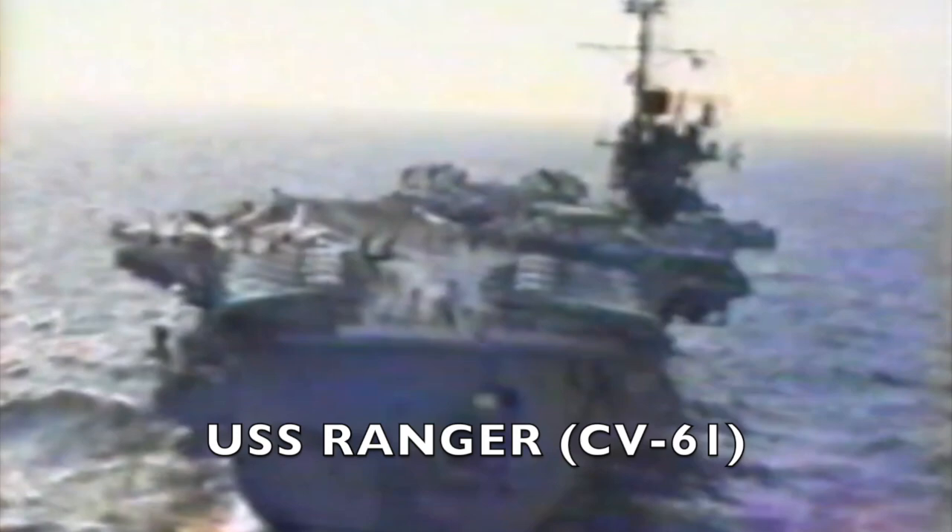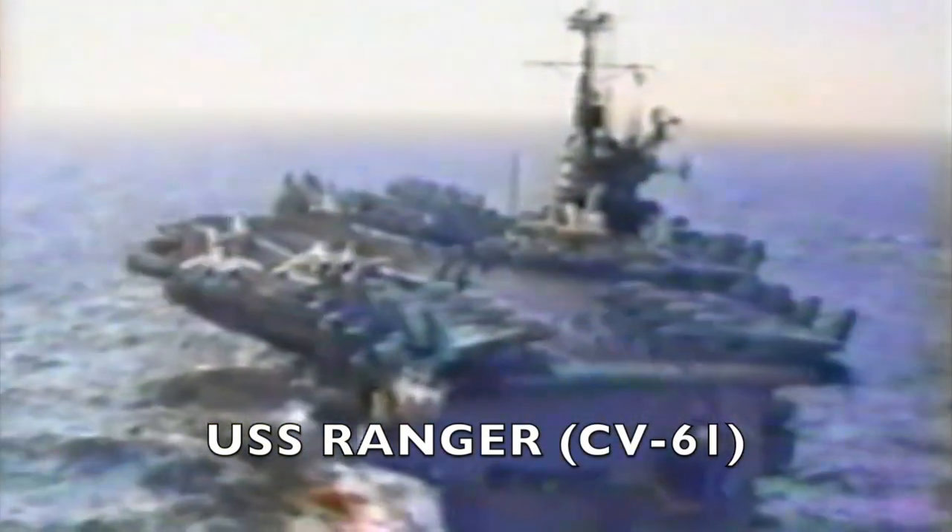The Ranger was actually the third oldest carrier of the seven in the region. Midway was the oldest, and the Saratoga was next oldest. Carrier Air Wing 2 was aboard Ranger, and this was known as the Grumman Air Wing, meaning they didn't have any Hornets or A-7s in their air wing.